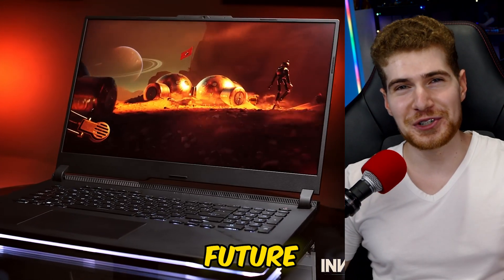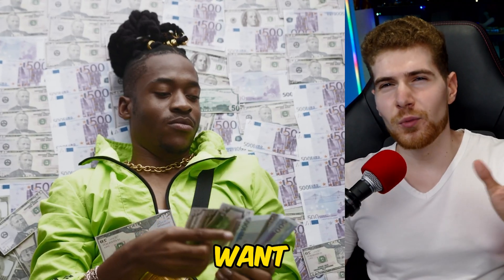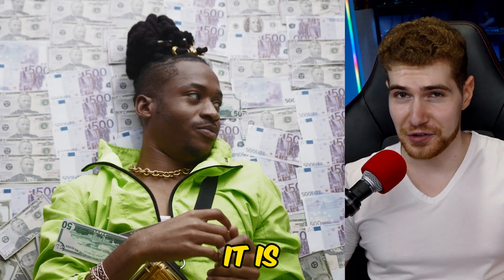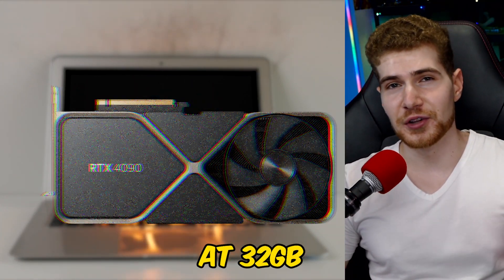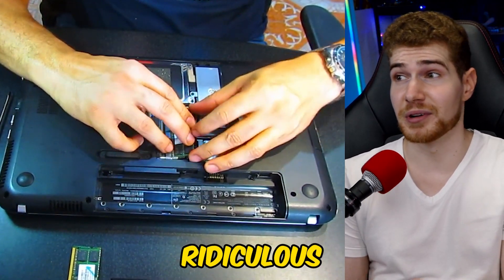For the foreseeable future, this CPU is going to be available only in one laptop, which is the new ROG Strix Scar 17. If you're going to want to buy it, the pricing has not yet been announced, but it will most certainly be well over $3,000. It is going to be paired with an RTX 4090 and most likely start at 32 gigs of DDR5, which I think you should upgrade to 64 because of the other ridiculous specs and the ridiculous price.